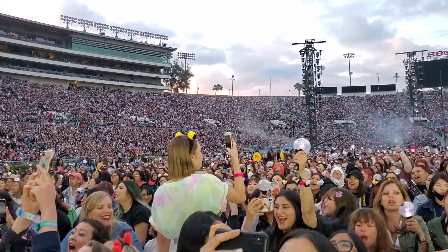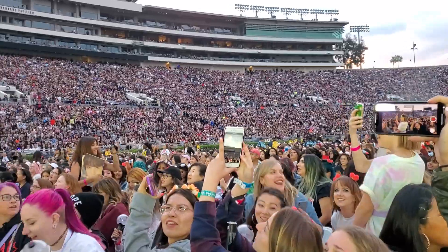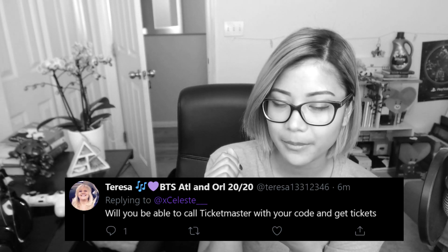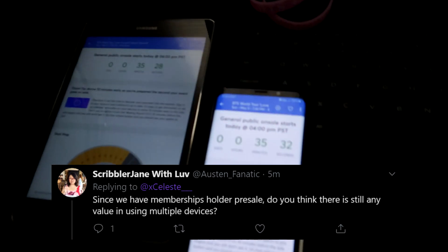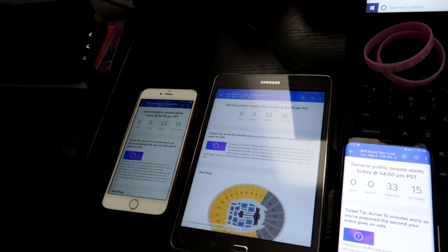Floor tickets for stadiums have assigned seating, not first-come, first-served — that was only for soundcheck. So for the actual concert you can just go to your own seat, chill, relax, and party. Question: will you be able to call Ticketmaster with your code and get tickets? No — Ticketmaster has removed the option to call and purchase tickets. Also, using multiple devices on the same account is no longer an option and could result in being kicked out of the queue. One code, one device for the presale.